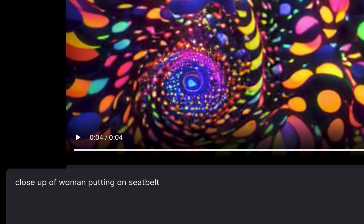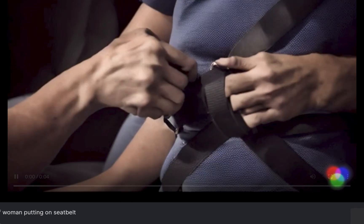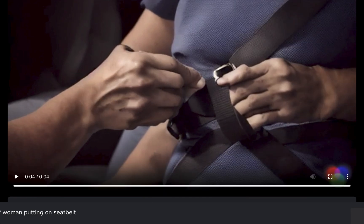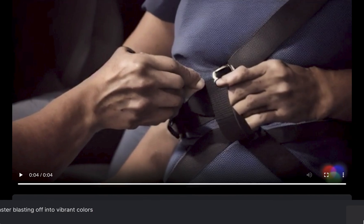The next prompt is 'a close-up of a woman putting on a seat belt' — and this is what we get: truly nightmarish, won't be able to sleep tonight. These hands are terrifying and that seat belt needs a redesign. But like I said, it is a DMT commercial so anything goes.